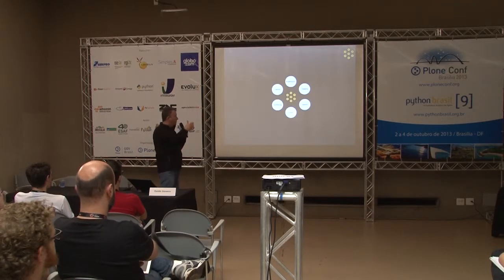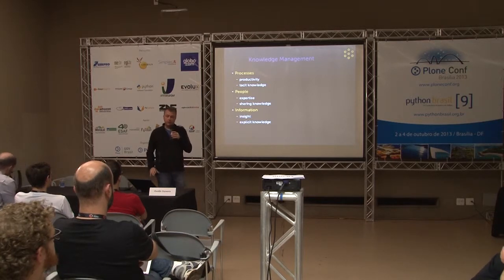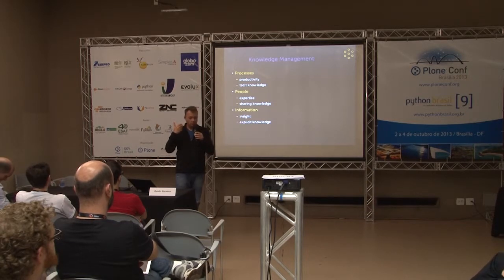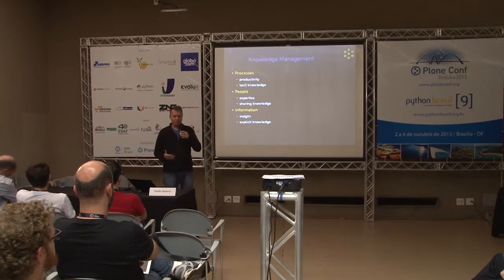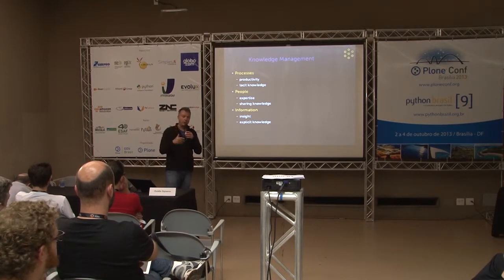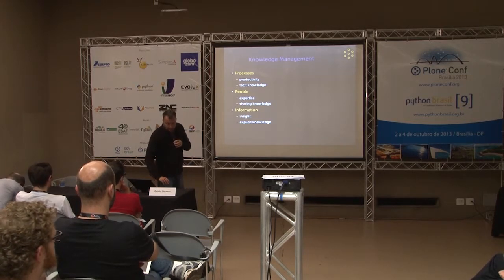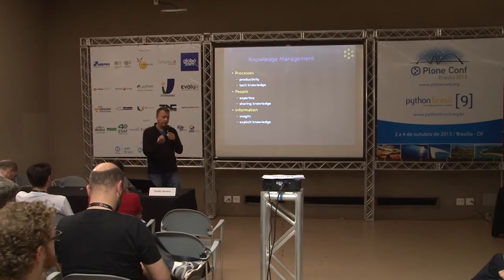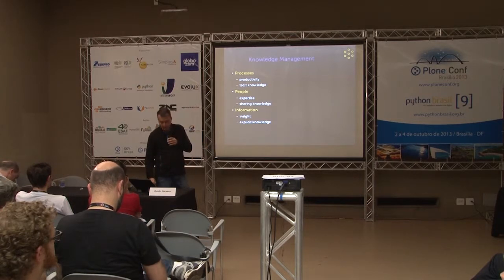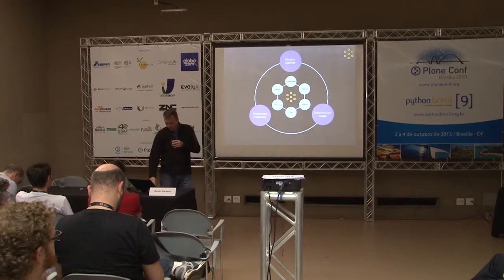These six affordances are laid out graphically. Knowledge management is another dimension, distilled into three aspects: Processes — about operational effectiveness and productivity, including tacit knowledge people carry; People — sharing and articulating expertise through interaction; and Information — providing insight and explicit knowledge. We add these to the framework: processes, people, information.